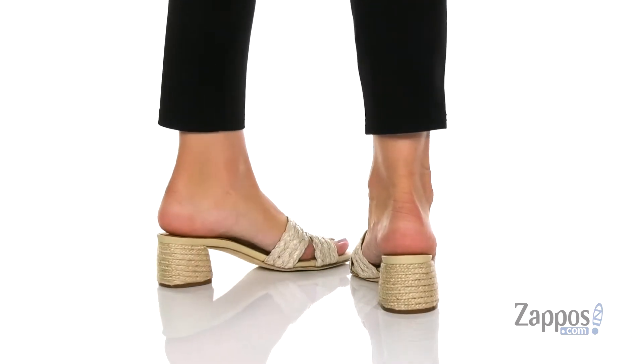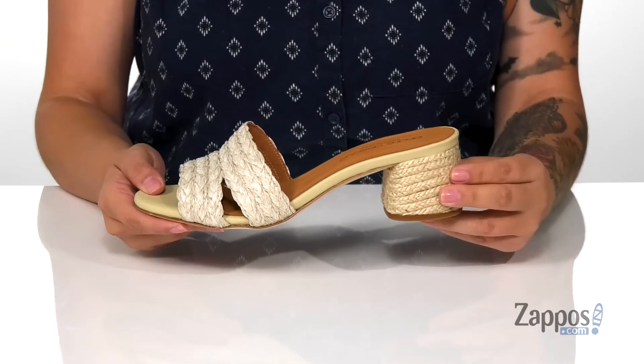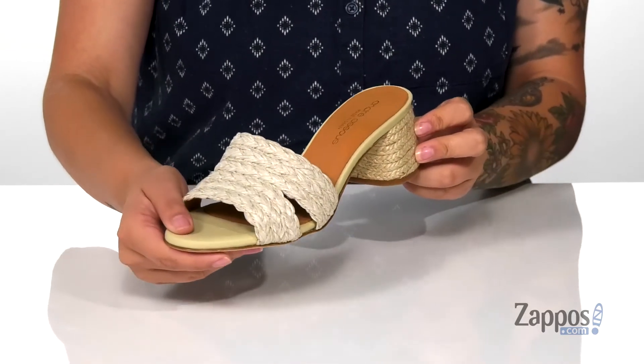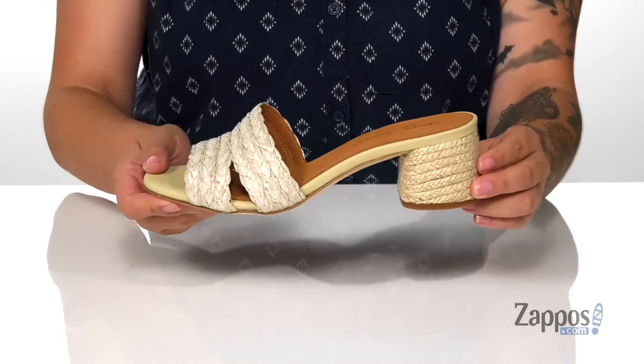These heels have a raffia upper. The inner lining has a smooth finish to it. The footbed is cushioned for comfort, and at the back is a jute-wrapped block-style heel that's going to boost you up around two inches in height. I would pair these with a sky blue maxi dress.